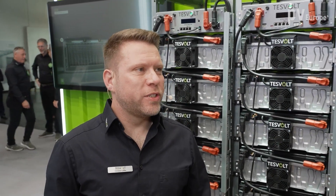Hello and welcome to InterSolar 2023 here in Munich. We are at the booth from TESVOLT and right beside me is Christian Löffler. He is product manager at TESVOLT. Hi Christian. Hi Nils, welcome to our booth this year.